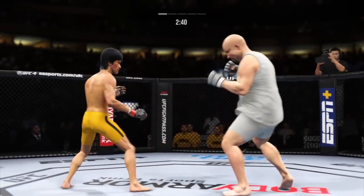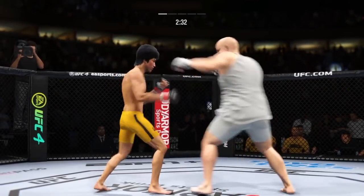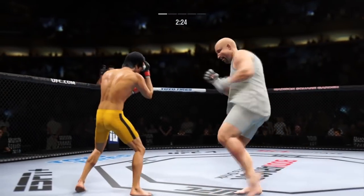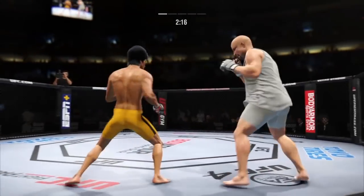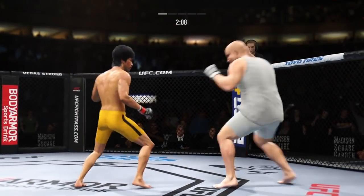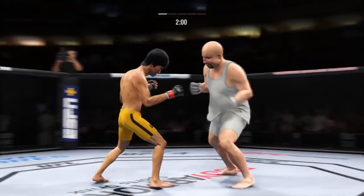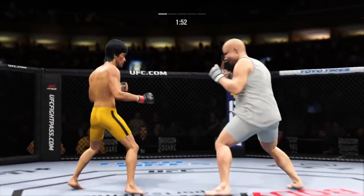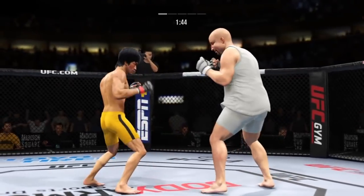Nice kick. A little single collar tie there. Big punch lands. Just out of range with that left hook. Big knee there. That one is going to end the fight. Just missed with the left there. Got a single collar tie. Beautiful right hook counter. Powerful leg kick lands. Connects with the right. Just misses with a left hook there.